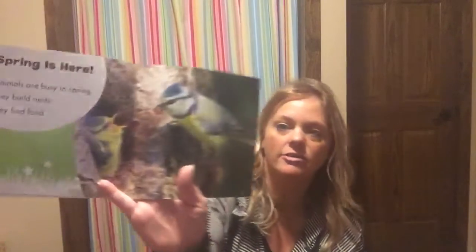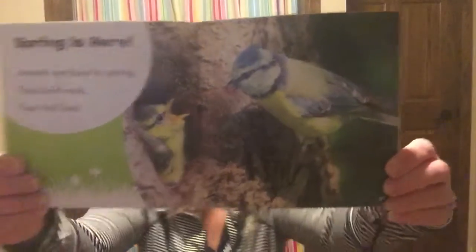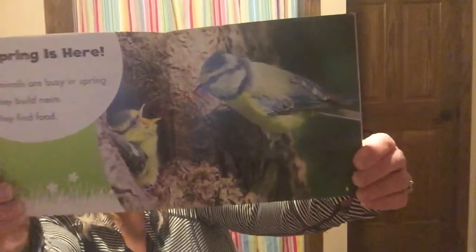The first book is called 'Animals in Spring' by Katherine Clay. Spring is here — animals are busy in the spring. They build nests and they find food. What kind of animal is that on this page? Can you see it? It's a bird.